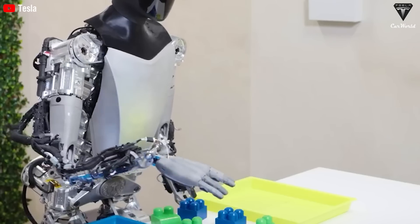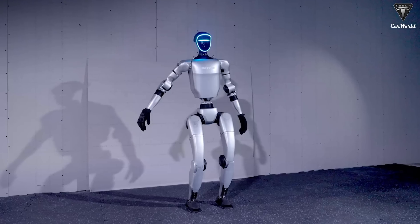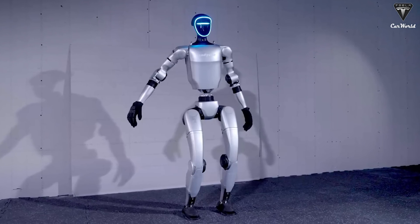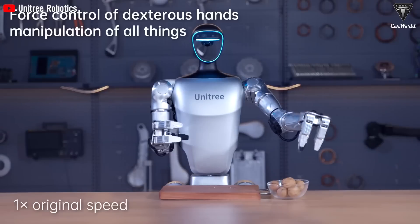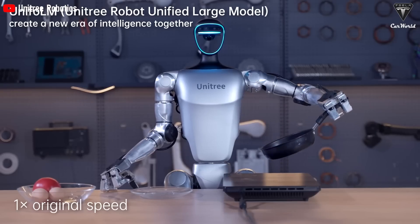Tesla has showcased many impressive tasks that Optimus can do, both in demo videos and in the real world. In contrast, Unitree has not demoed its robot's capabilities in real-world scenarios, but in its introductory video, the G1 robot performs a few noteworthy actions like cracking open a walnut, opening a water bottle, and securely holding a frying pan.